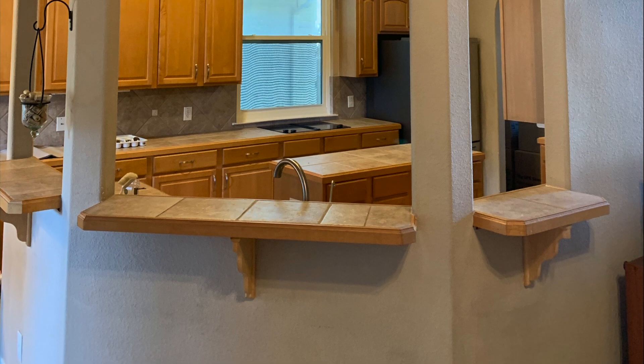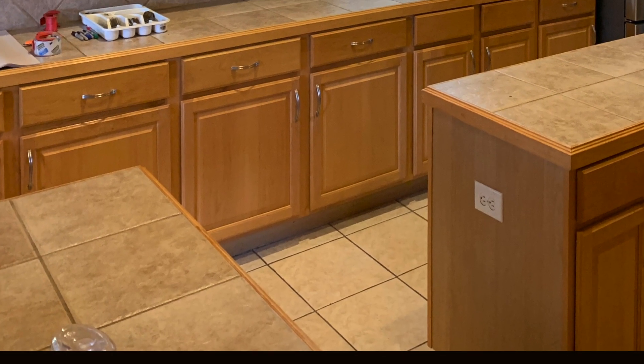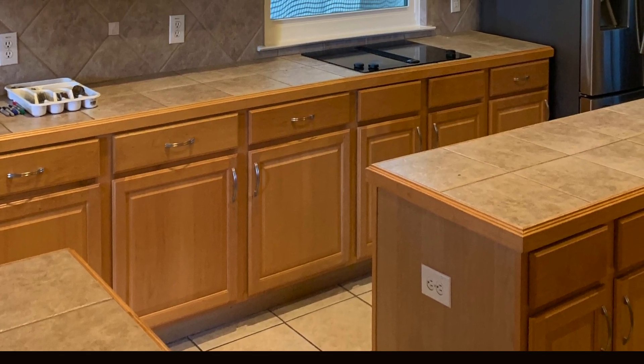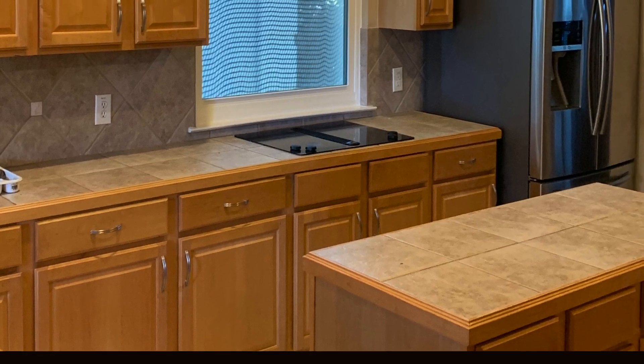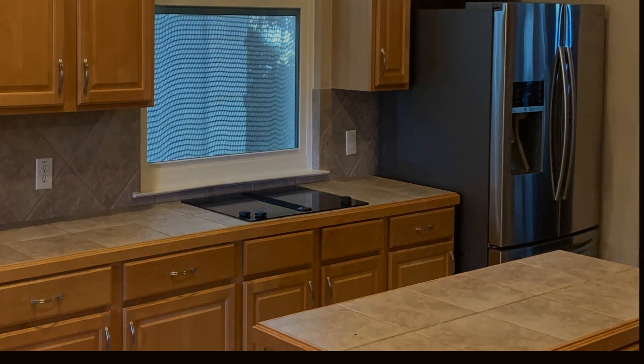It had a very small island in the center that was difficult to use. The thing I really didn't like about the kitchen were the tile countertops. Grout on the countertops is not very hygienic, and after 18 years it was looking very worn and tired.